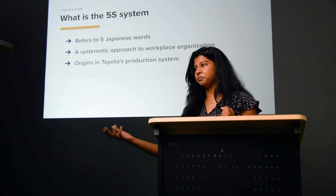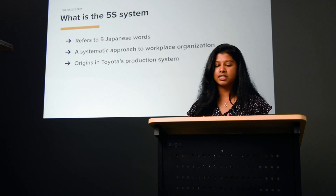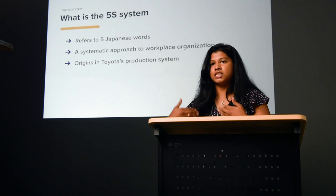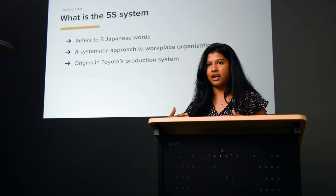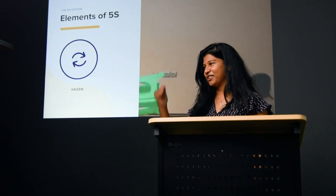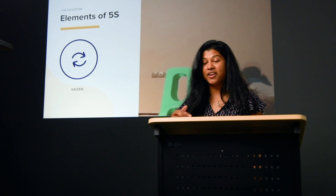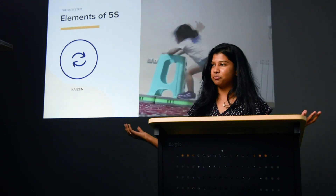There are really two key factors to this. Earlier today Rob talked about Kaizen, and that applies in this 5S system — it's the idea of continuous incremental change that improves the workspace over time. It's about seeing what works and what doesn't work and continuing to improve until you get where you want to get. You've got to be persistent.